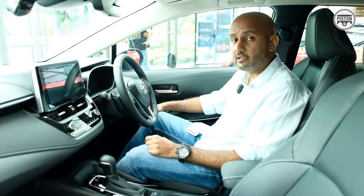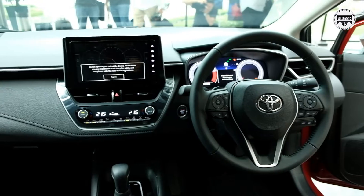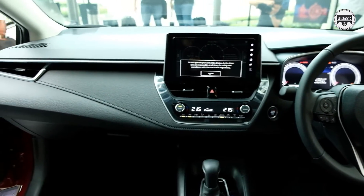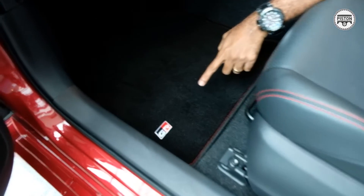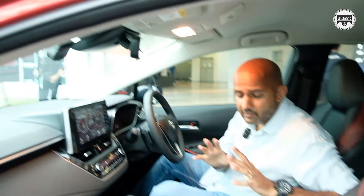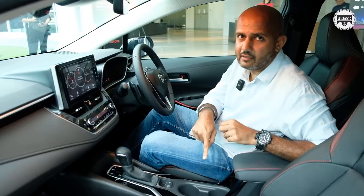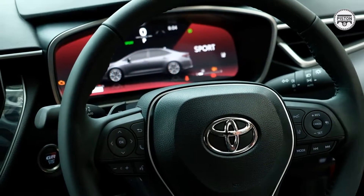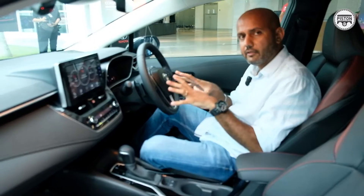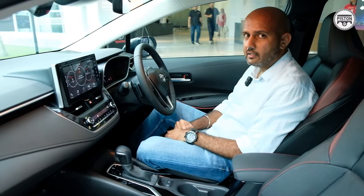Inside the Corolla GR Sports, the interior is almost identical to the standard model. However, in the GR model you get lots of GR emblems — on the start button, embossed into the headrests, and on the floor mats. You also get cool red stitching, because nothing screams motorsport quite like red stitching, which Toyota says reflects this car's sporty character. As mentioned earlier, the key difference remains the suspension; otherwise, the interiors between the two models are just about the same.